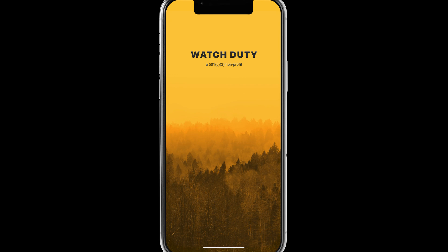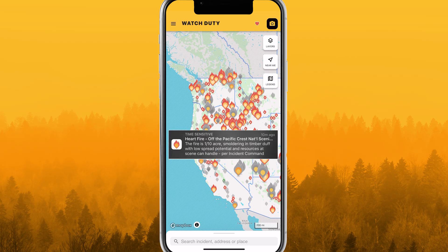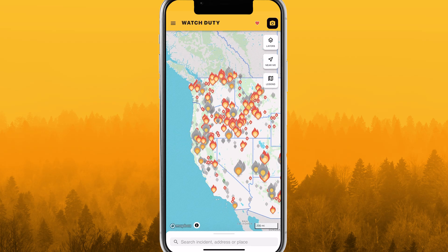Watch Duty is an online service that alerts you to wildfires in your area. As a 501c3 nonprofit, no account is needed and the service will always be free. Notifications for new fires and updates are sent based on your county. Adjust your notification settings at any time.